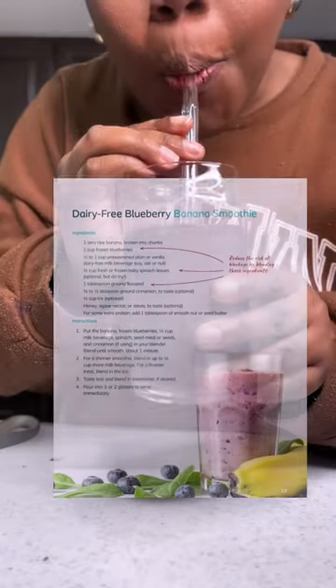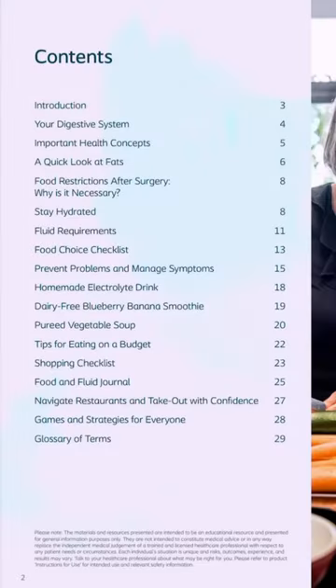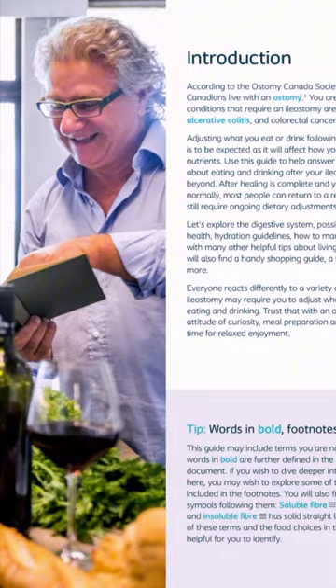If you know something about me, I am a smoothie girl. I decided to make a dairy-free blueberry smoothie with the things I had in my house, so it was pretty easy and it was tasty. If you want to learn about this guide, you can get a free one — the link is in my bio. You're welcome, friends!